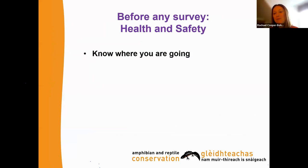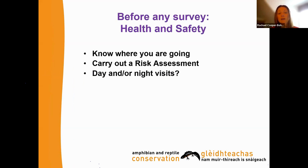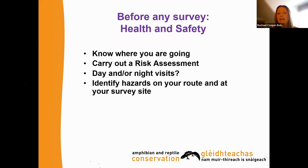Now the health and safety aspects — important to take care of. Know where you're going; people sometimes move to quite different locations without having had a good look at the site beforehand. Carry out a risk assessment beforehand. Consider whether you're doing a day or night visit — if going at night, do your risk assessment and site visit in the daytime first. Identify hazards on your route, and double-check when you arrive in case anything has changed. Ideally, have a survey buddy to go out with in case anything happens.